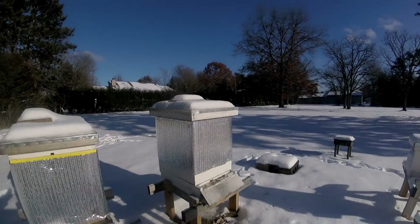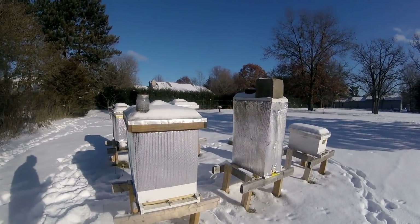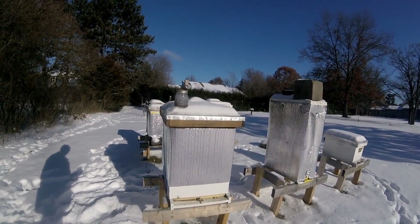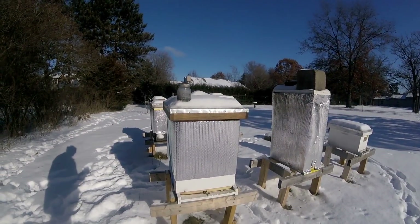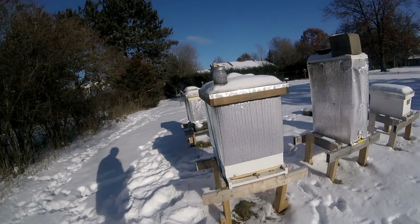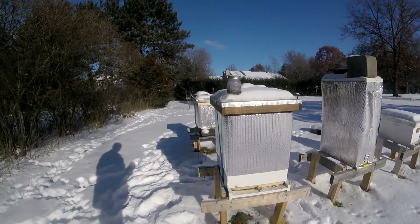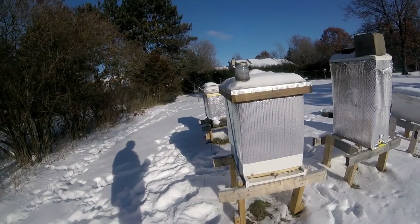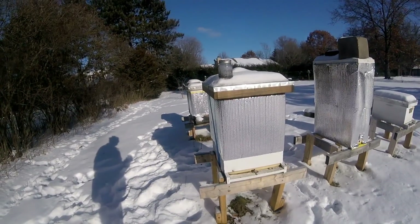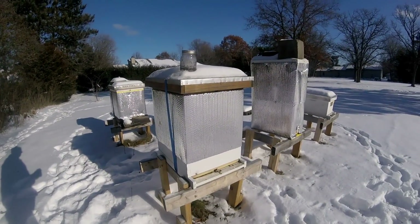Anyway, this is just a real quick video on a December morning. It's a long winter — sometime in February on a warm day I'll be pulling the tops off, putting some candy boards on, and doing a real quick check on the health of the hive. If I can put a little candy board or pollen patty candy board type setup to help them start brood production in the spring, that's what I'm going to do. Until next time, happy beekeeping!